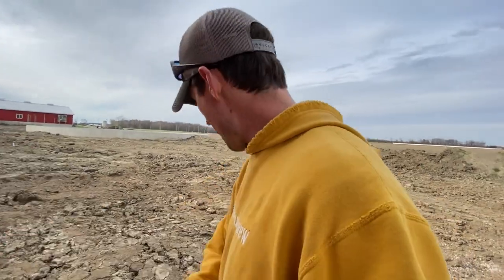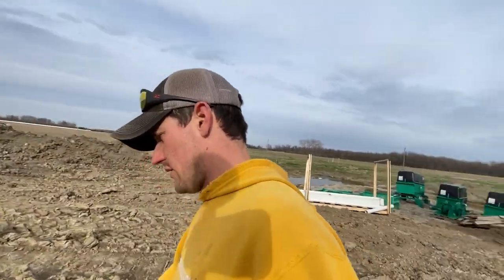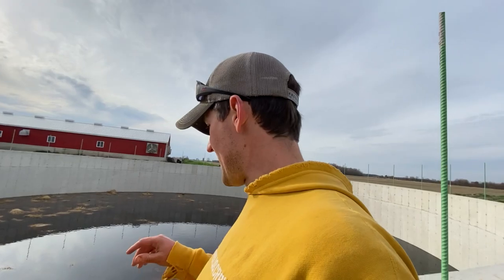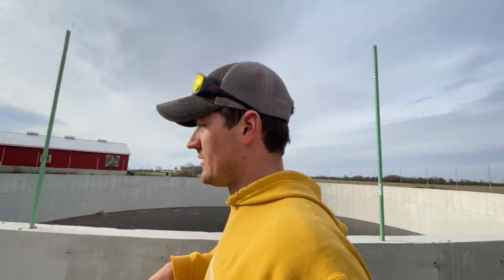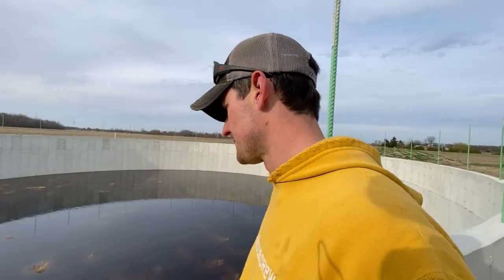There is now a pipe underground that shoots out, goes on a 45, and then curves out and into the pit. That pipe goes all the way back to the barn. Soon, when the hydro gets in, we'll flick that switch on and we'll actually be able to pump manure into this pit.